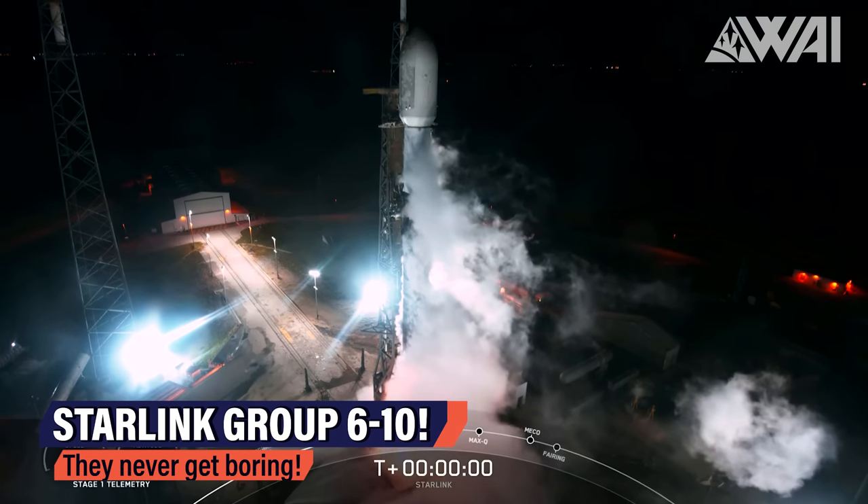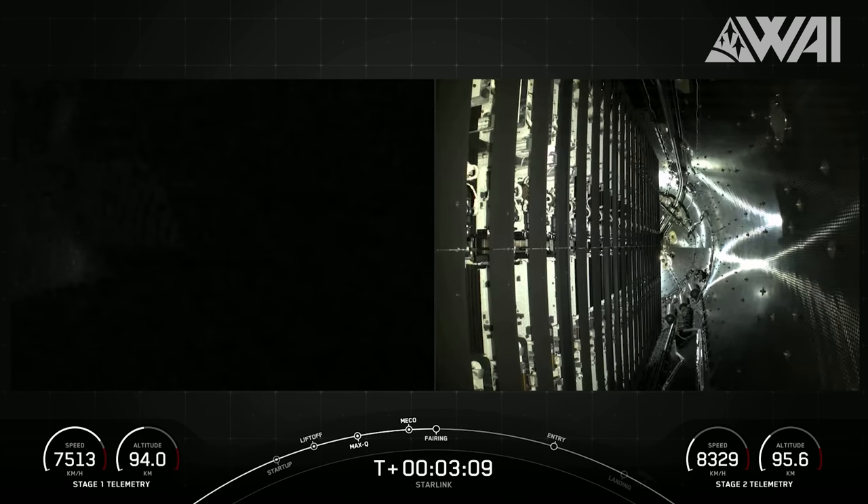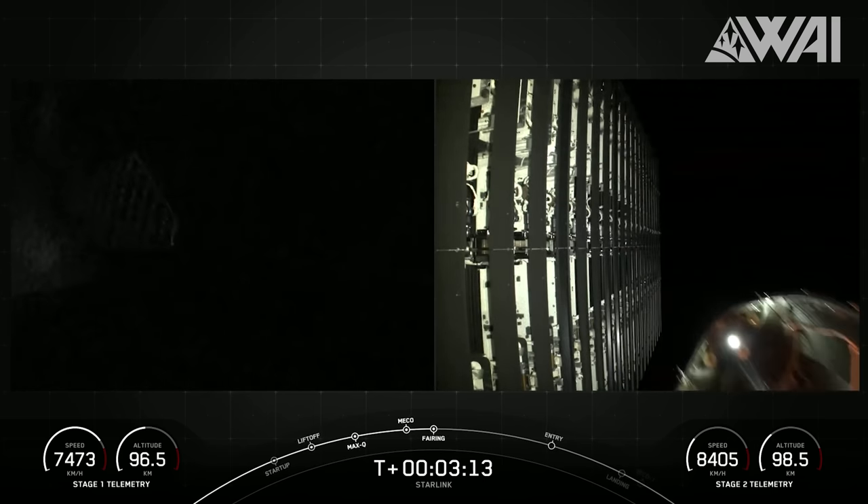Ready for some more epic space news before we get to the Indian Moon landing? Are you aware of SpaceX's most recent milestone? On August 16th, SpaceX executed another routine Starlink mission. The Falcon 9 rocket carried 22 of the latest Starlink V2 mini satellites. As of now, this is the only version of Starlink satellites in active deployment, as the V1.5 series concluded with Group 5-15 in July.